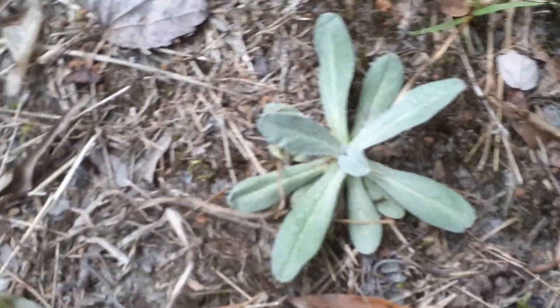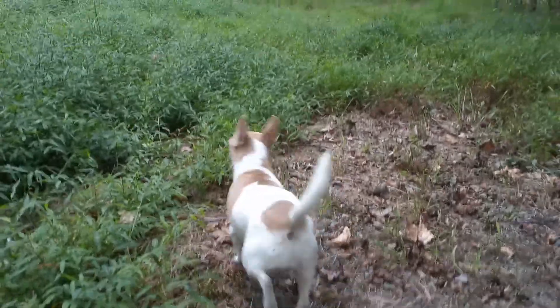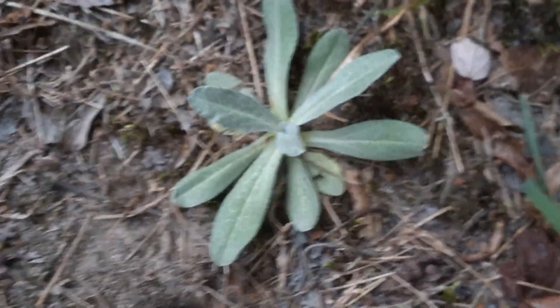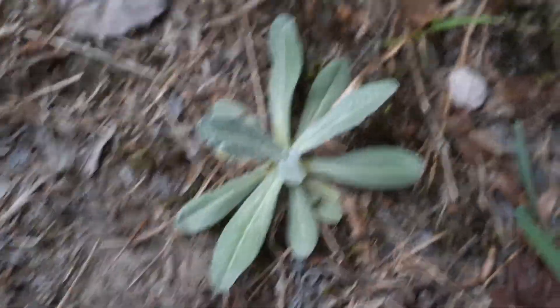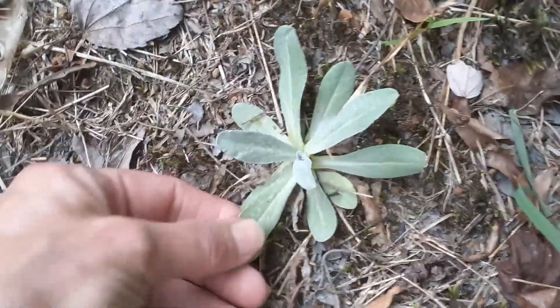I can't remember the name of this — it's like 'cob something.' I don't remember what it's called off the top of my head and I didn't want to stop the video to look it up. But it's totally edible and it's really good in a salad. Cob something — you can see it's like this.